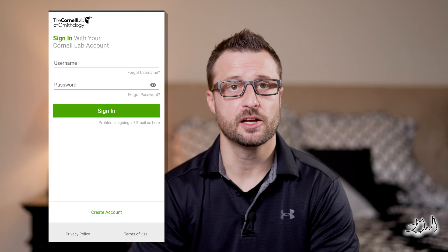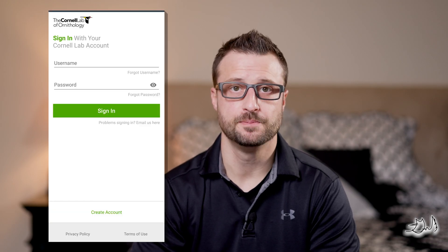Open the app and click on sign up or create account. Take advantage of the preferences section to tailor your eBird experience, such as setting up notifications for rare bird alerts or updates from your favorite birding locations. Now that you've downloaded the app and created your account, let's move on to the fun part: listing bird species.